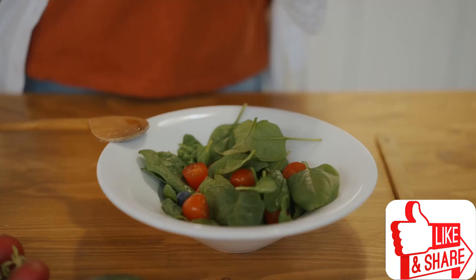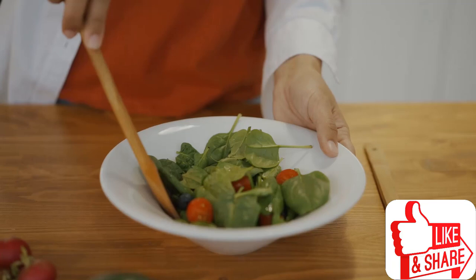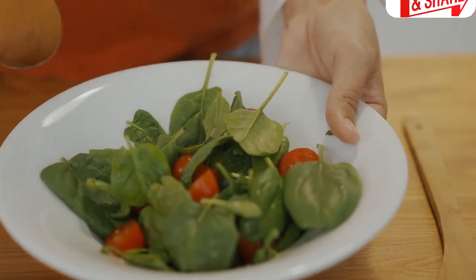With every bite, you're not just fueling your body, you're fueling a healthier future. Blend it, sauté it, or toss it into your salad. Spinach is versatile and its benefits are undeniable.